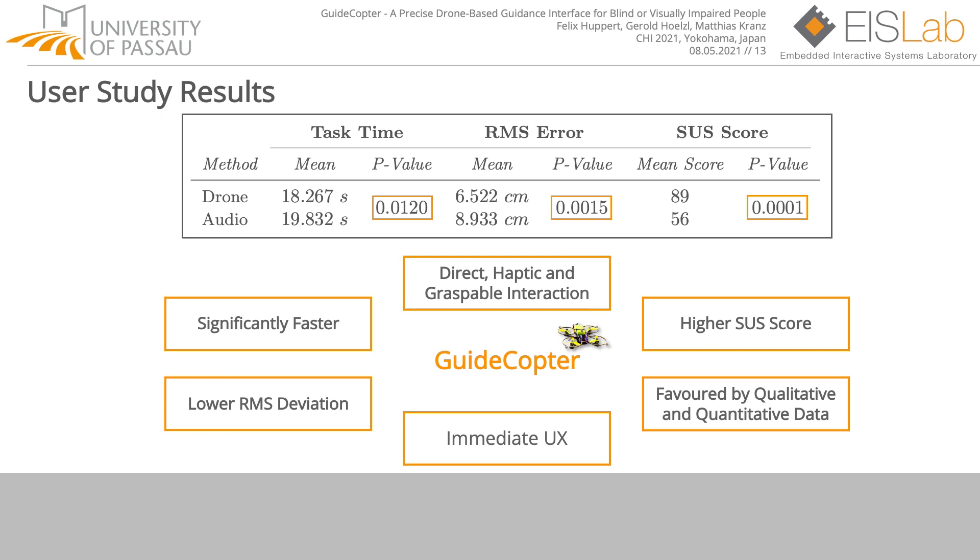Interviewing the study participants, they mostly liked the immediate user experience perceived when using GuideCopter. They specifically favored the direct, haptic, and graspable interaction with GuideCopter over the audio cue-based system. With GuideCopter, we hope to lay the foundation for tethered human-drone interfaces to support blind and visually impaired people towards precise user guidance and assistance in locomotion, search, and haptic space tasks in both real and virtual environments.